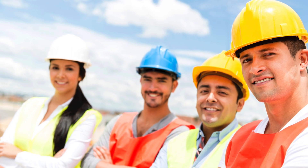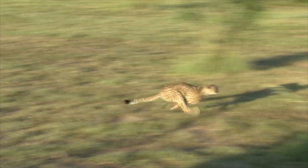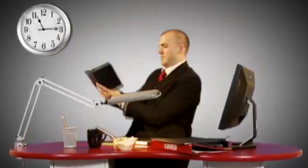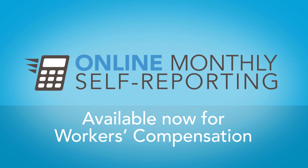You've been asking for it and it's finally here. Log in to Builders Online Business to get started. If it's quick, easy and efficient, it must be online monthly self-reporting for Builders Mutual. Available now for workers' compensation.